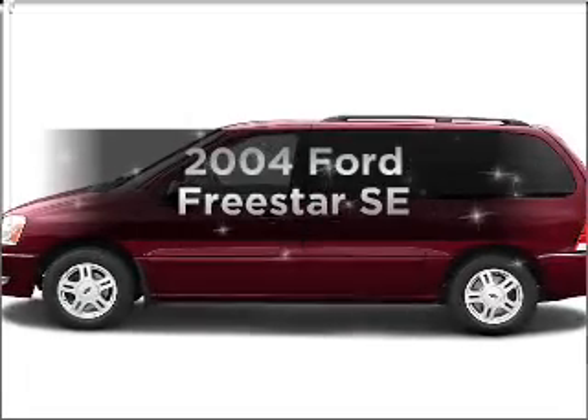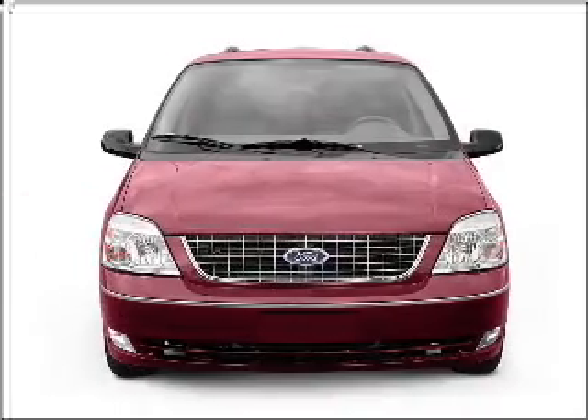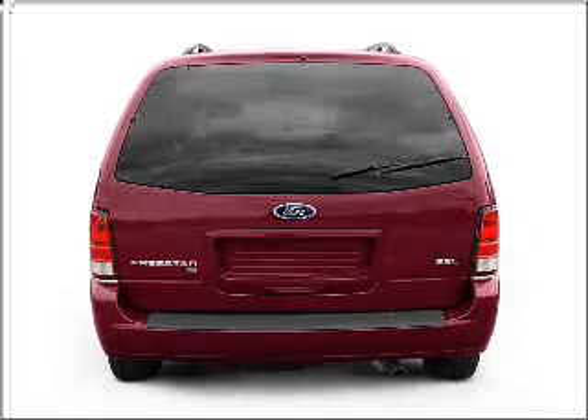Introducing the 2004 Ford Freestar. This is the set of wheels you've been looking for. With a solid six-cylinder engine that responds smoothly to its automatic transmission, the anti-lock braking system will help deliver you safely to your destination.